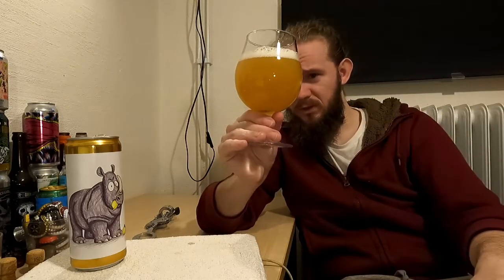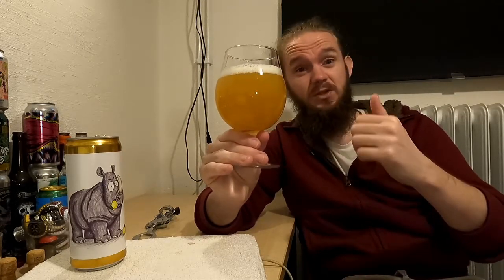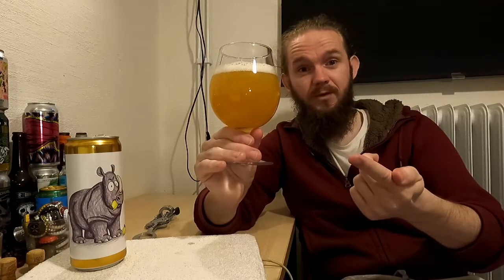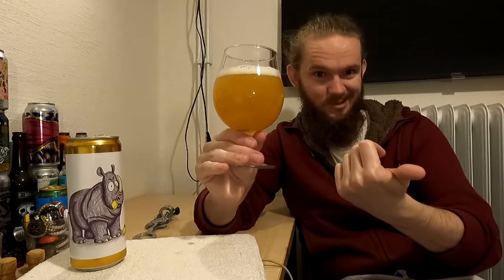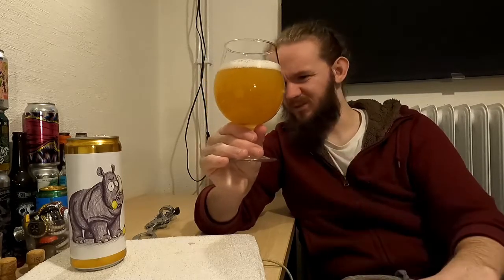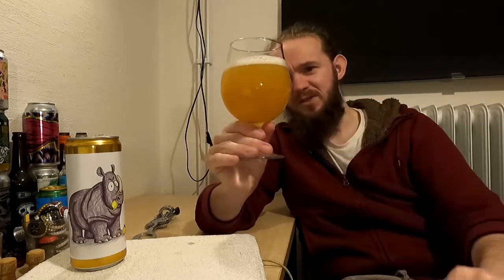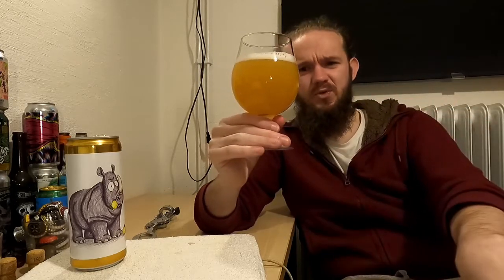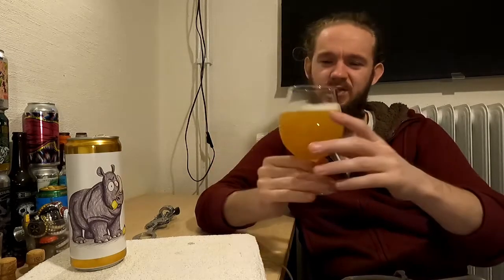I always like comparing these New England IPAs to different fruit juices, and this one as I say is quite akin to a mango juice. The colour of your beer is dependent on the type of malts you use and the length of your wort boil — the longer you boil the wort the more the sugars caramelise, giving you a darker colour. The level of haziness is down to the oats and the wheat in the beer and the ratio that you use. But yeah, it certainly looks very nice and looks the part for a New England IPA.